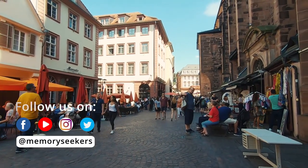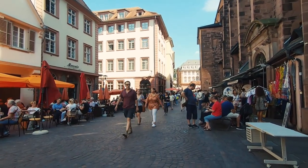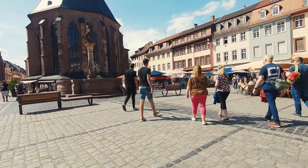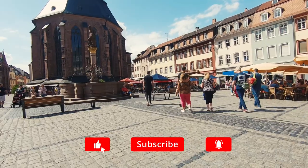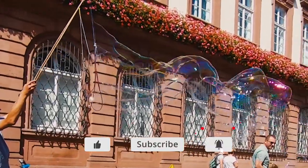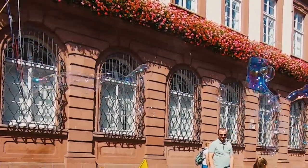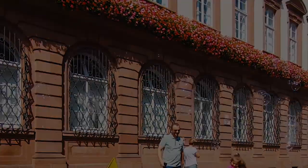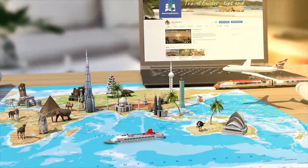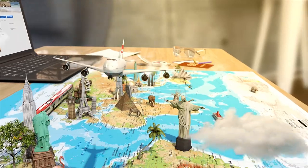Heidelberg is a stunningly beautiful town with much to offer and I hope you're inspired to visit sometime soon. Feel free to contact me in the comments for any advice or help. Remember to like and subscribe if you want to be alerted to our future travel guides. For now, from the Memory Seekers — Happy Travels!